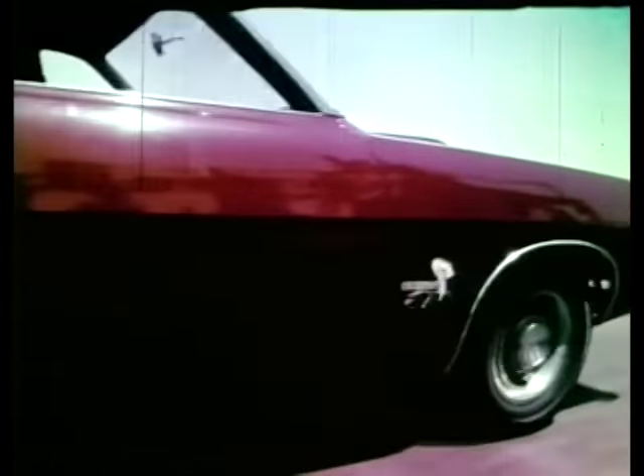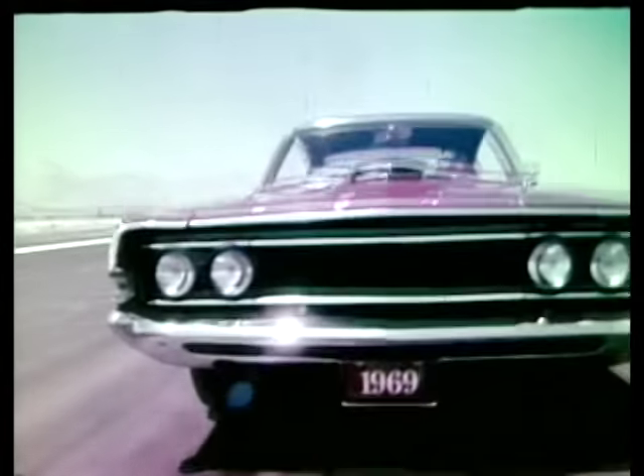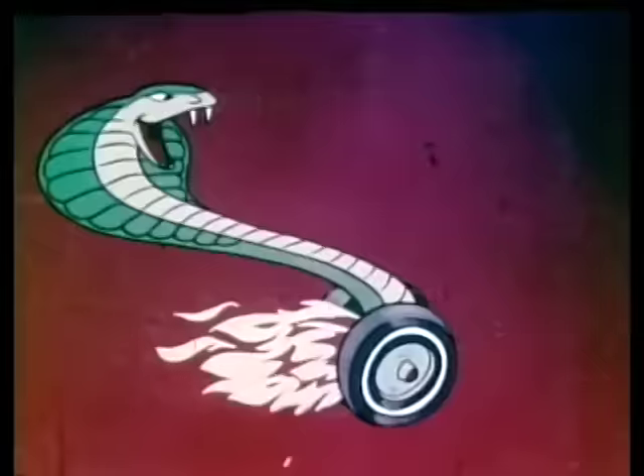Cobra for 1969, new king of the road, waiting for you at your Ford dealers now. Cobra, watch it — this one eats birds for breakfast.